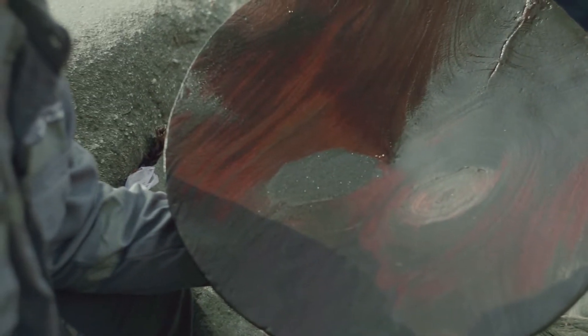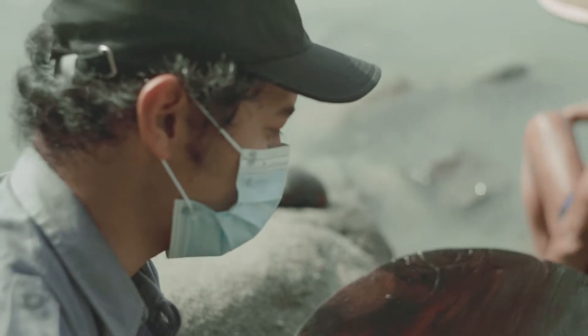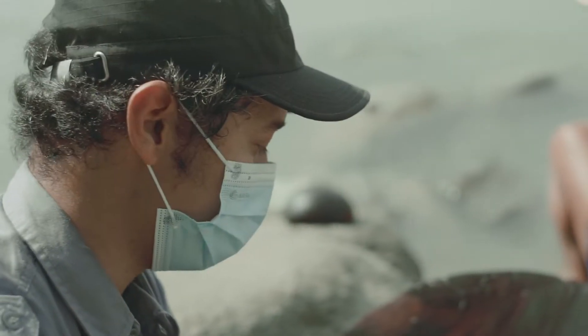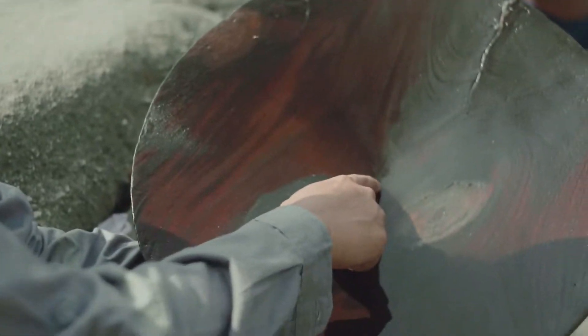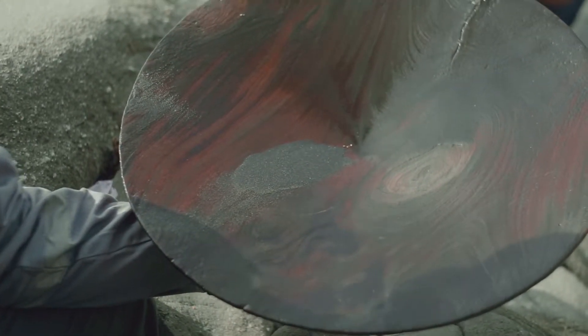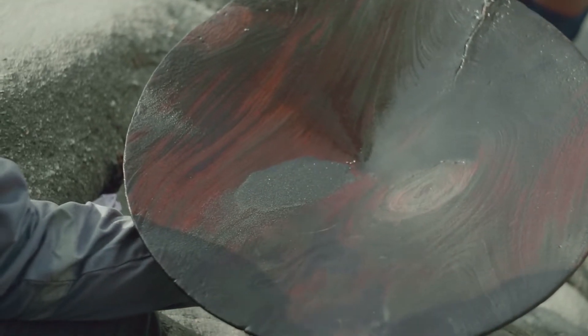Ini adalah emas yang didapat dari hasil pendulangan di sekitar bendungan Kaligending di Karangsambung. Jadi kita bisa lihat yang berwarna kuning ini adalah emasnya, sedangkan yang berwarna kehitaman ini kemungkinan adalah mineral pembawa besi yang dapat dipisahkan dengan menggunakan magnet.